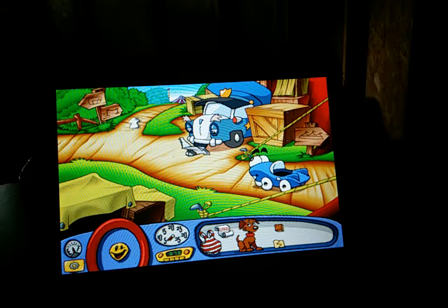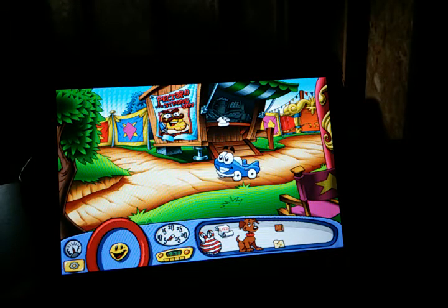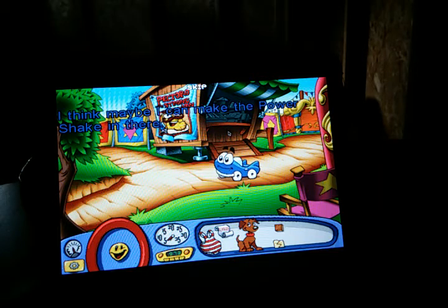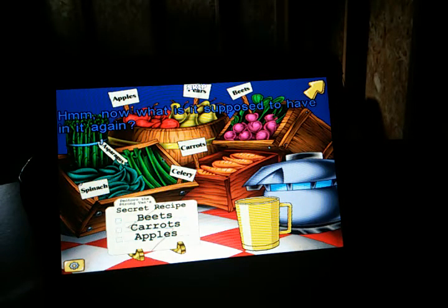Alright, I do have the recipe, so let's go this way and take care of this right now so we can kill two birds with one stone. You guys wondered why I have a recipe — it's the actual secret recipe to whip up a drink, but it's actually a vegetable drink which allows certain things to make them very, very strong. The ingredients are beets, carrots, and apples.